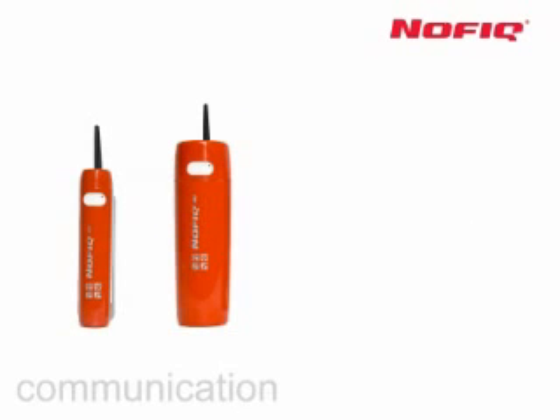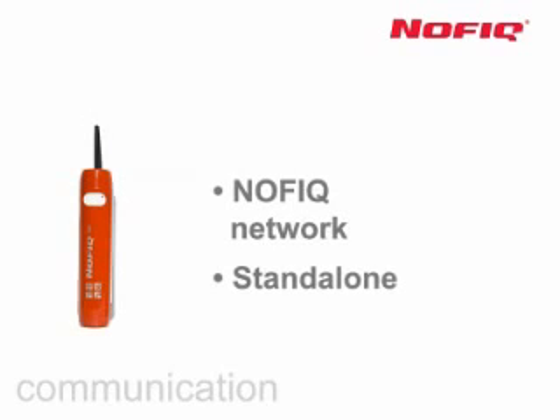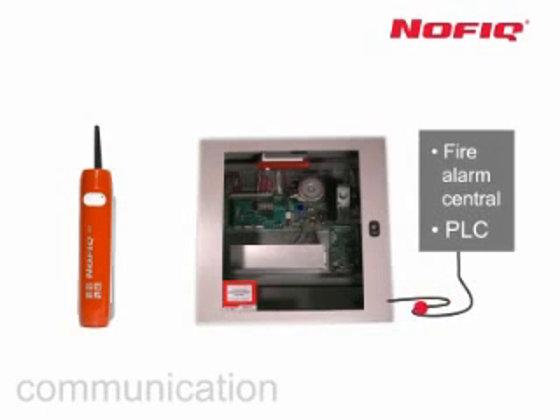The NOVIC 20 and NOVIC 80 can be configured in two ways: in its own wireless NOVIC network, or as a stand-alone system. A stand-alone system is enough to secure a single switchbox; the alarm is then initiated via a potential-free contact that connects to an existing fire alarm and/or alarm system.